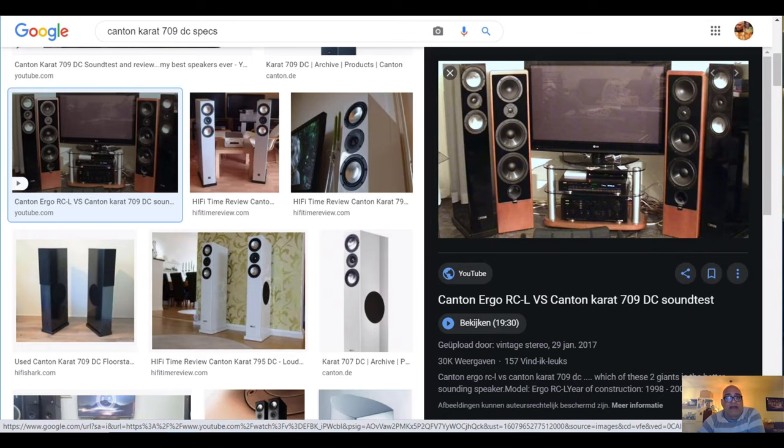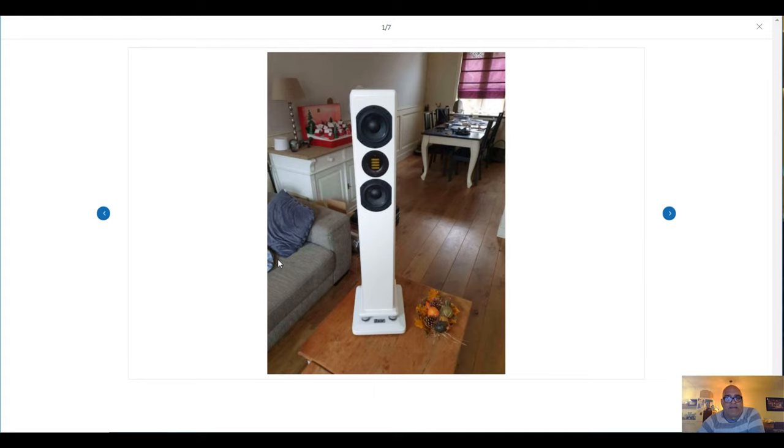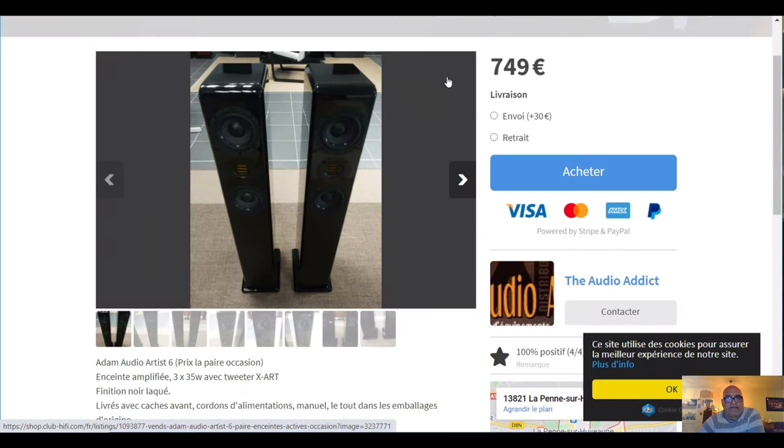The next speaker I left out is the Adam Artist 6. I left them out because these speakers are very rare to find second hand. They cost about 600 to 800 euro a pair second hand, but they are active, and that is why I left them out. The footprint is also a little bit wide. They are very good slimline speakers, but rare from the beginning — they are not being built anymore. Here you see a white pair, and here a black lacquer finish pair for 749 euro second hand.